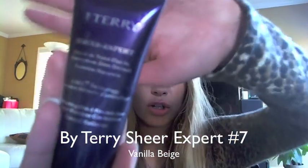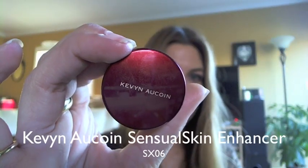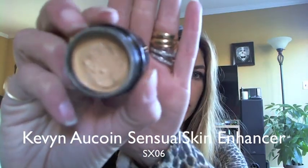One is the By Terry Sheer Expert, which is an amazing foundation. I also heavily cover By Terry Cover Expert, which has a corresponding set of shades in that line as well. I'm also covering the Kevin Aucoin Sensual Skin Enhancer in SX06, which looks like this — it's a nice light yellow-based beige.